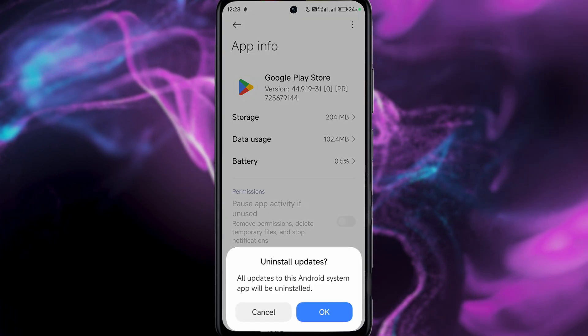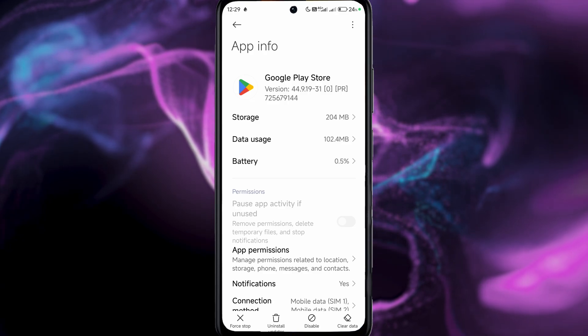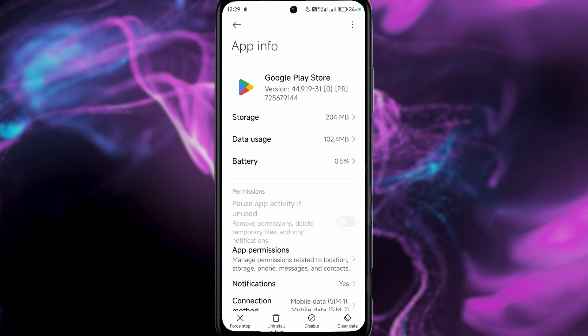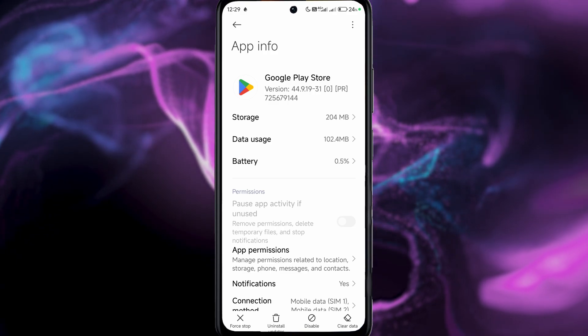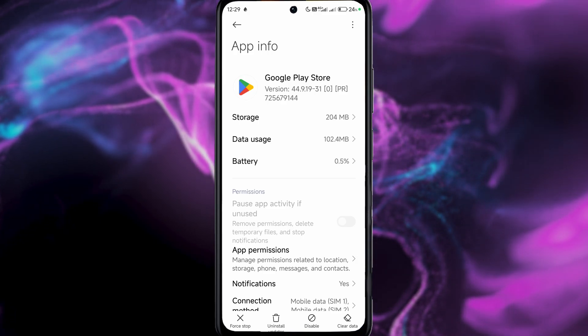The other thing you should also try is 'Uninstall Updates' — you can see the uninstall updates button right here. This will revert your Google Play Store to the earliest version you had installed, and then you just update it again, which could potentially fix the issue with services keep stopping.